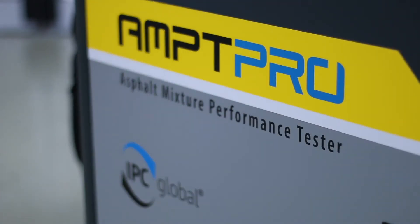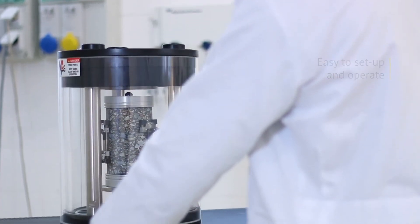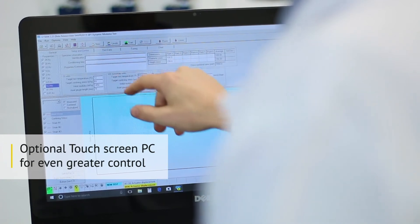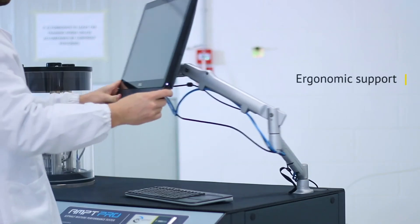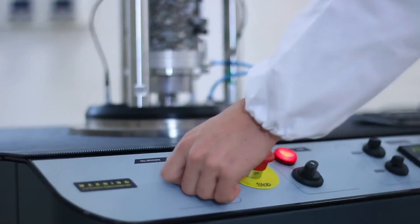Ready to work straight out of the box, the AMPT PRO is easy to set up and operate, and comes with an optional touchscreen PC for even greater control. The wireless keyboard and trackpad maximizes workspace, while the stand-mounted PC provides ergonomic support, including generous upward tilt and long arm reach.